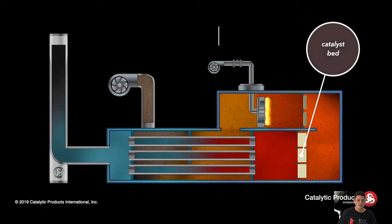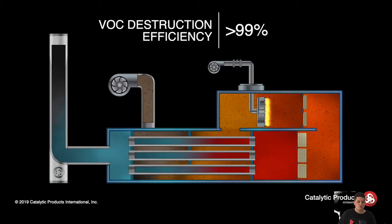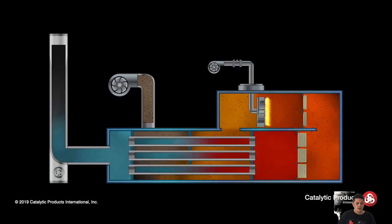Then the gases enter the catalyst chamber and pass through a catalyst bed where the VOCs — volatile organic compounds — are destructed with an efficiency in excess of 99%. The catalytic oxidation reaction converts VOCs into CO2, water vapor, and energy, causing the temperature to rise across the catalyst bed.